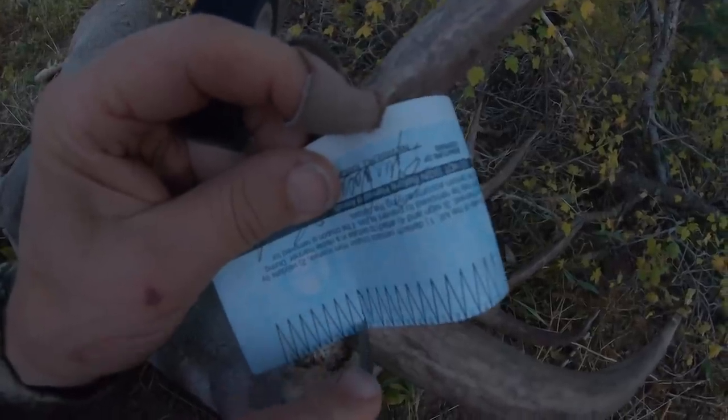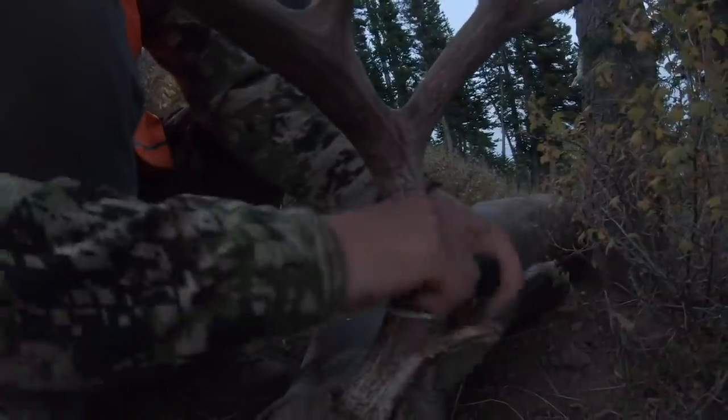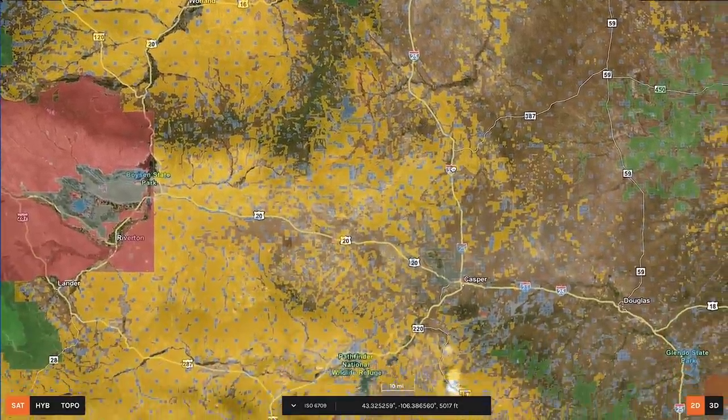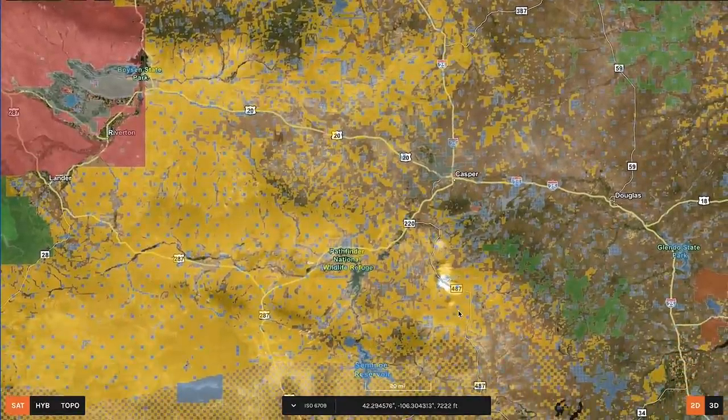People often ask about short-term options. With the big tag cuts seen in 2020, and more expected in 2021, the days of leftover tags in Wyoming are rapidly going away. There are still some units you can draw with low point totals, but access is difficult. Looking at Wyoming geographically, I-25 runs mostly north to south - once you get west of that, most units have a lot of public land; east of that, public land is harder to find.